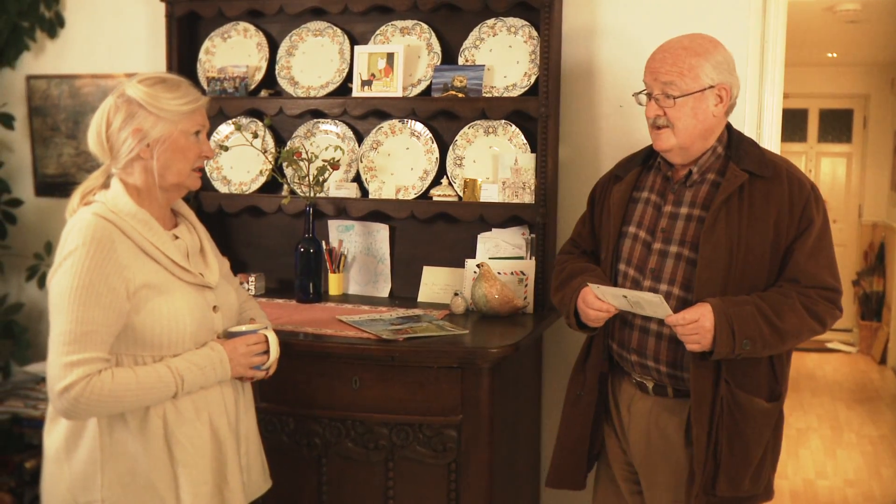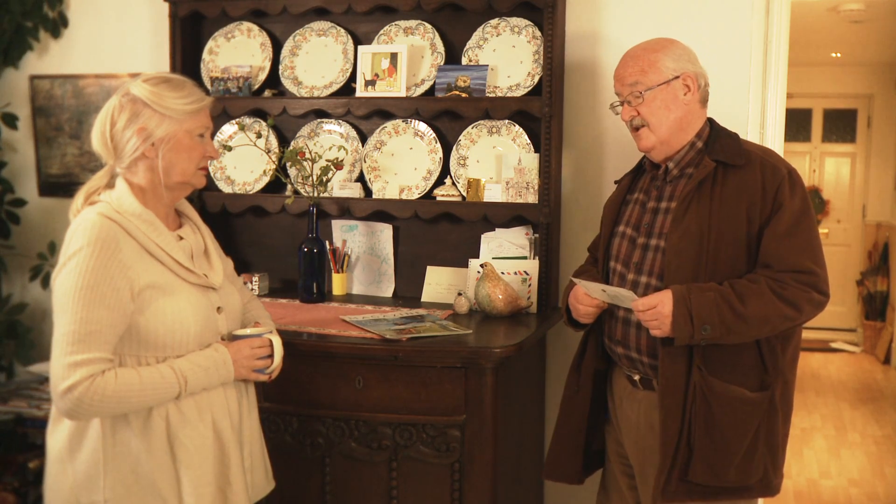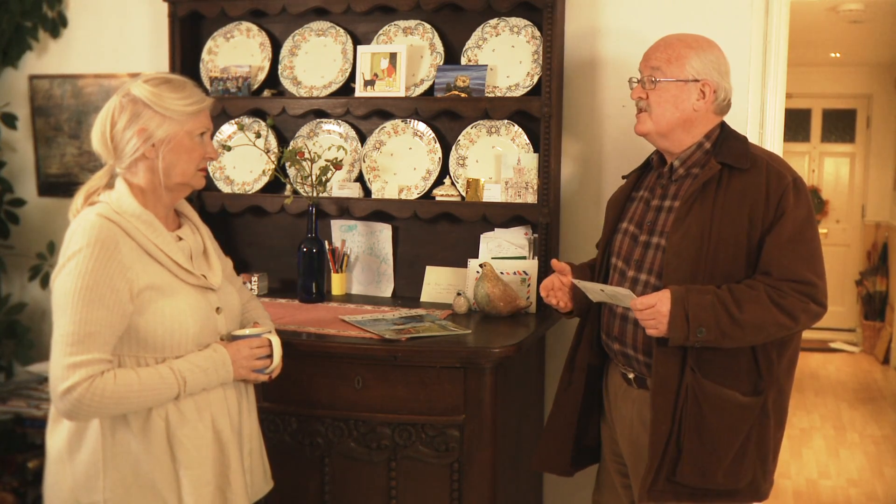Sounds a bit scary. Well, if it is an abnormal result, they'll probably discuss with me the possibility of a colonoscopy — that's looking inside my bowel to see if there's a problem. But only 2% of people get an abnormal result. Let's just hope I'm part of the 98% that gets a normal result.